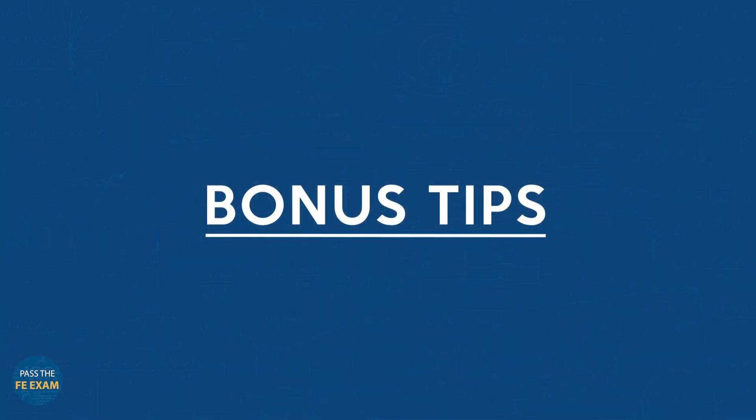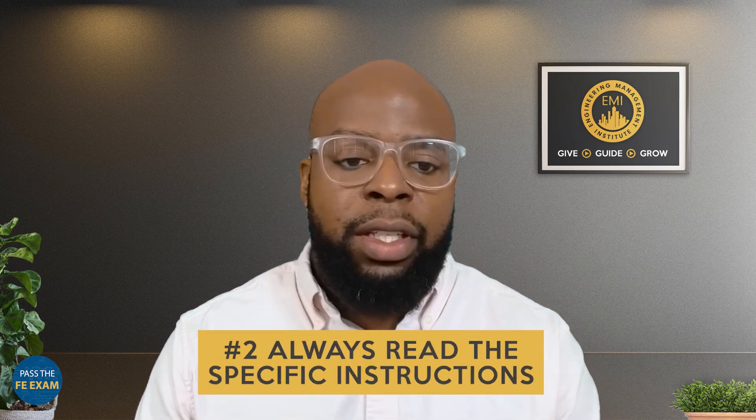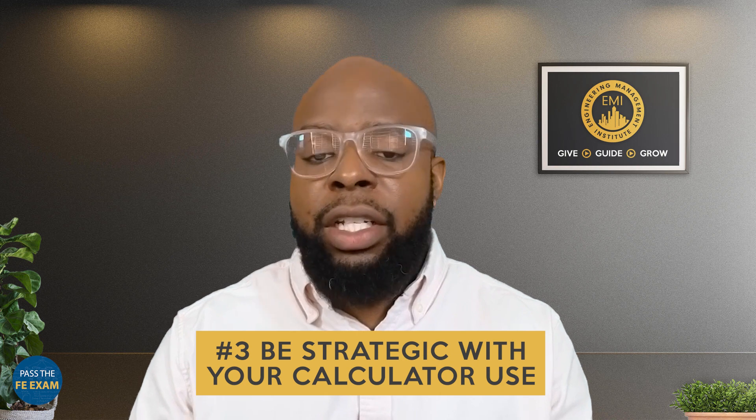Before we close out, here are a few bonus tips. Number one: practice is crucial. Spend time getting to know your TI-36X Pro — the more familiar you are with its functions, the more efficient you'll be during the exam. Number two: always read the specific instructions for each section of the FE exam regarding calculator use. Number three: be strategic — while this is a powerful tool, not every problem requires it. Sometimes simpler methods or mental math can be much quicker.